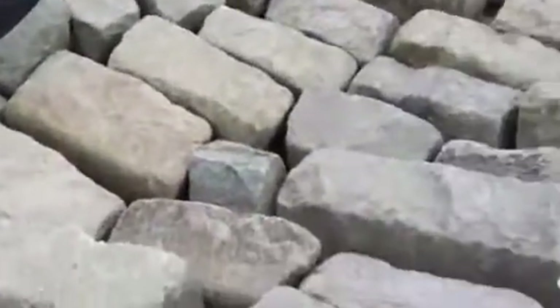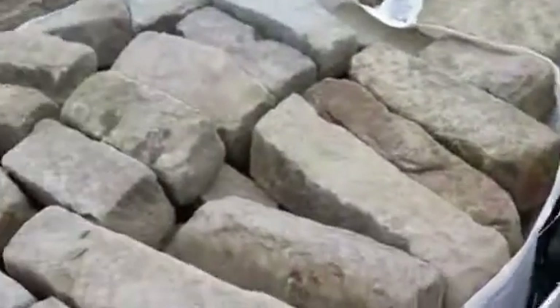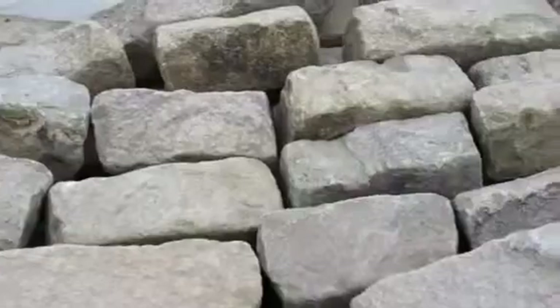Here we have Slieve Bloom Cobbles, 4 inch, random length, like what you see years ago in the streets in Dublin, when they were laid out in sandstone. Excellent quality, biscuit colour — beautiful colours in there, biscuit brown, high quality.